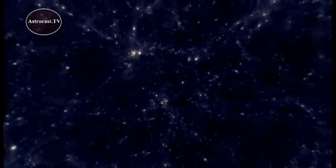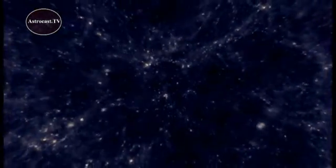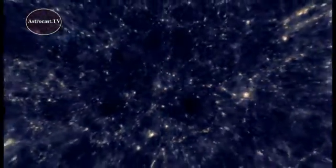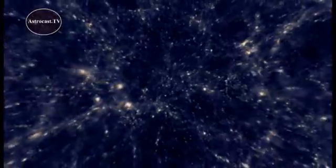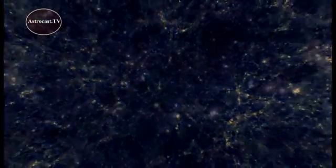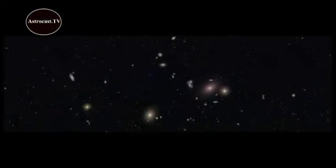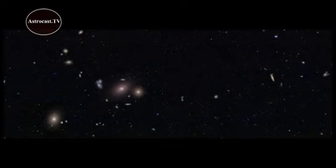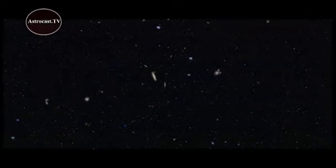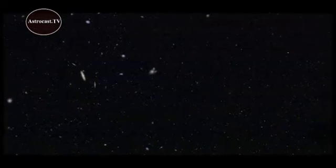Galaxies and galaxy clusters make up the fundamental structure of the Universe. As far as we know, the structure of the Universe looks the same in every direction, a property that astronomers call isotropy. And if you visit the Big Picture online, or at Griffith Observatory, you too can get a tiny peek at that cosmic structure. For the Astronomer's Universe, I'm Carolyn Collins-Peterson, Astrocast.TV.